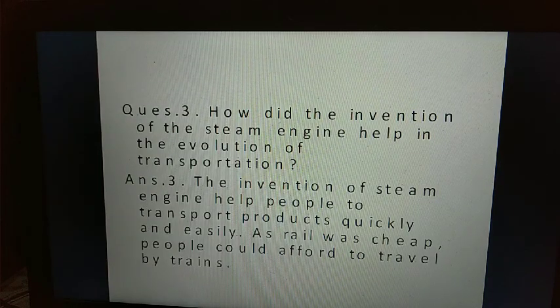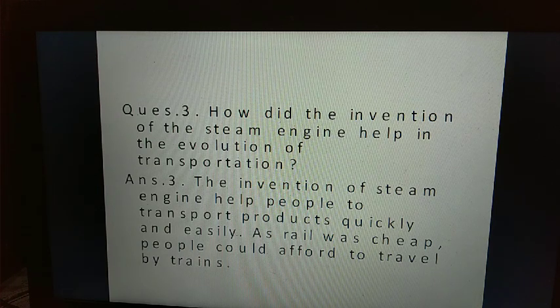Question three: how did the invention of the steam engine help in the evolution of transportation? Answer three: the invention of the steam engine helped people to transport products quickly and easily. As rail travel was cheap, people could afford to travel by trains.